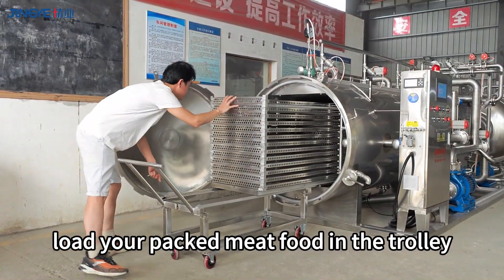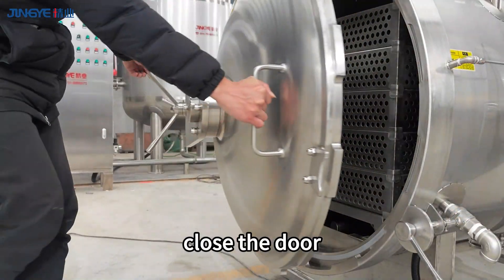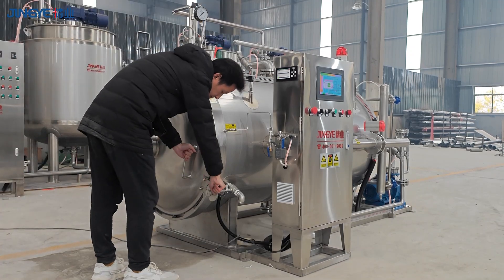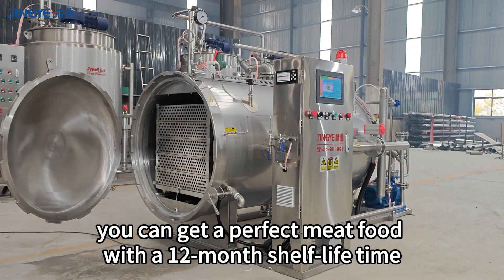Load your packed meat food in the trolley, push them into the autoclave, close the door, and click start on the PLC touch screen. 40 minutes later, you can get a perfect meat food with a 12-month shelf lifetime.